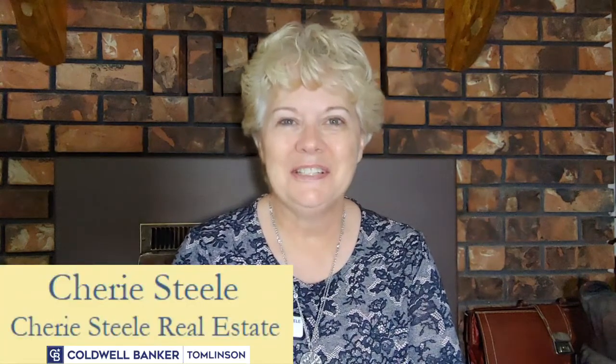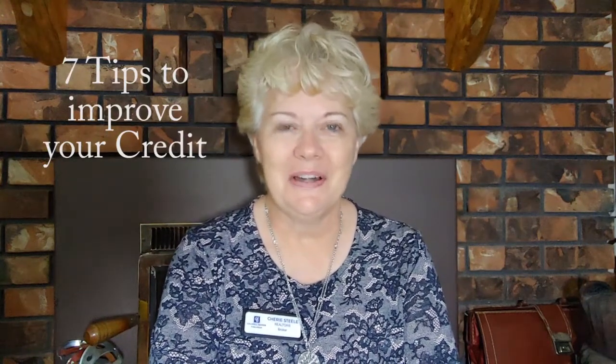If you are thinking about buying a home, one of the most important things that you will have checked is your credit score. Hi, I'm Sheree with Sheree Steel Real Estate at Coldwell Banker Tomlinson. I have seven tips to help you improve your credit rating.